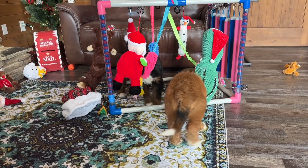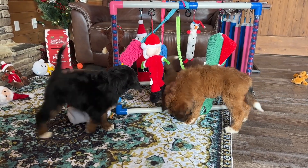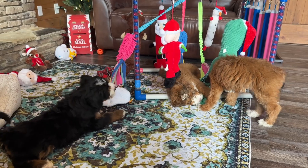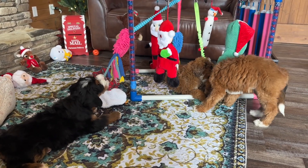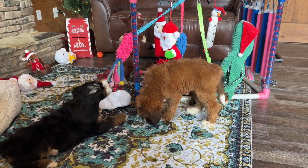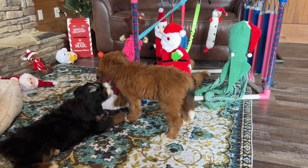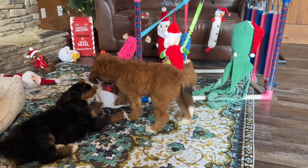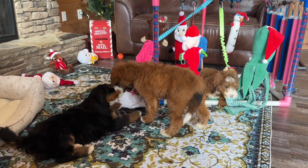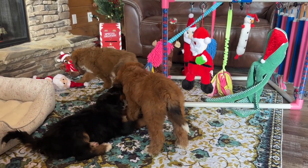These guys will come microchipped and they will also come home with a three-ring binder that's got all their information and their vet visit information, and a snuggle puppy. The snuggle puppy is a little stuffed toy that has a heartbeat inside the tummy of the bear, so it kind of resembles their litter mates. We'll also rub it all over the litter mates so that the bear has the smell of what they're used to — it helps with the transition.